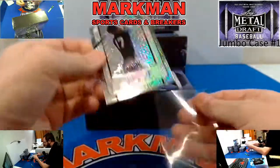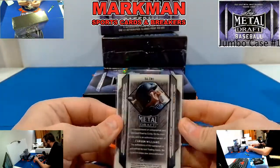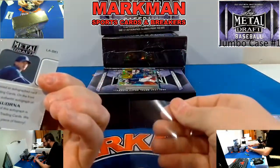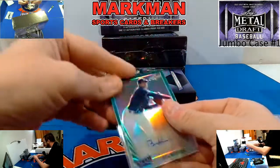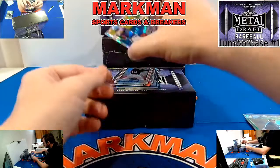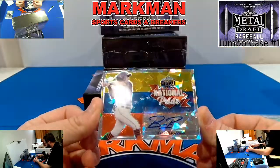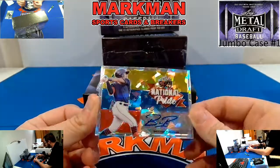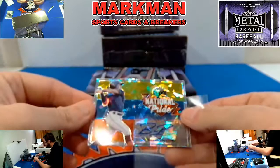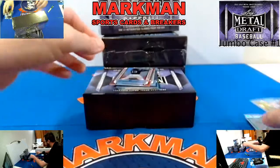Carson Williams for the Rays, base silver, not numbered. Ben Kudrana — I believe he is a Royal — that is a green to 10, very nice. Next up: Breon Rocio, not numbered — believe it or not, that's not numbered even though it's got the diamond look to it. No numbering on that one.